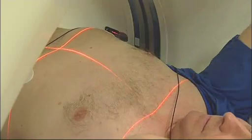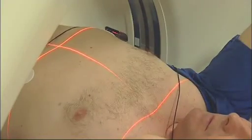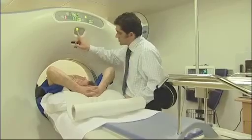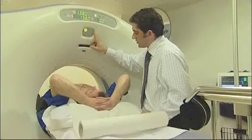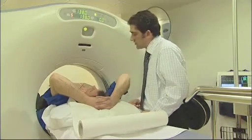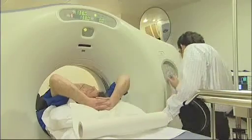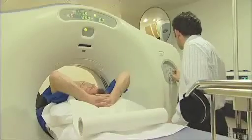Very occasionally, there may be a minor allergic reaction to the injection causing mild itching that can be accompanied by a rash. In very rare cases, there can be a severe reaction to the contrast, including shortness of breath and swelling in the throat and lips. These reactions can be serious if not treated straight away. If you experience any of these symptoms, you must tell the radiographer immediately, who will instigate the appropriate treatment.